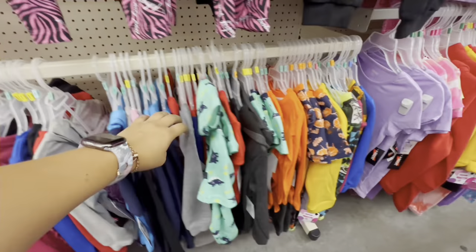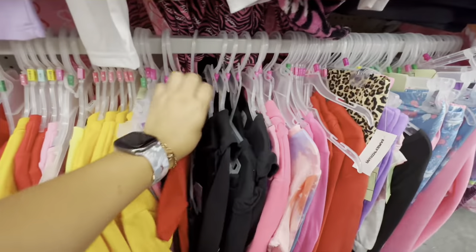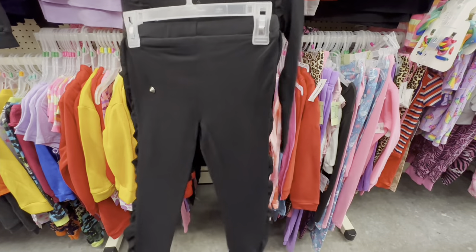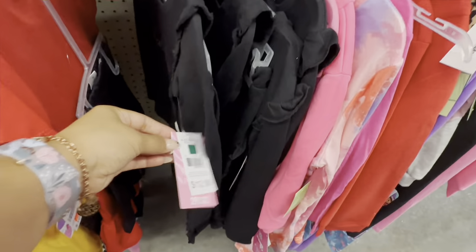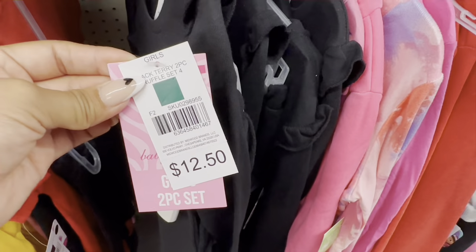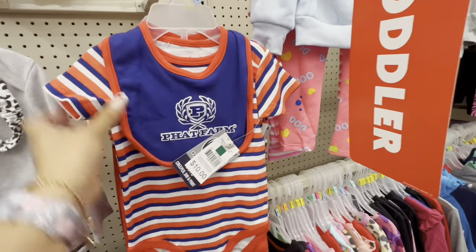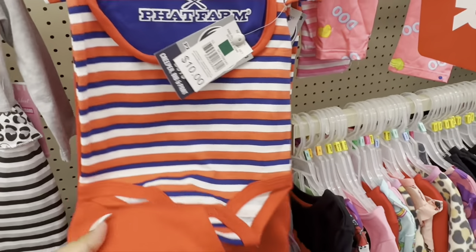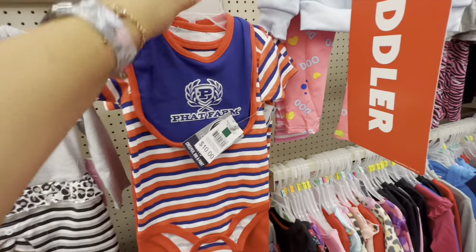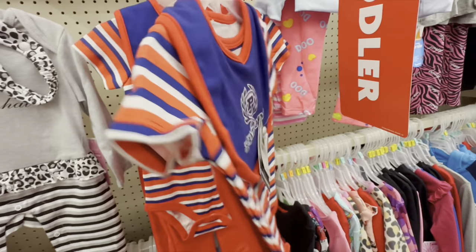I also saw something right over here — same brand — and it's also scanning for $2. It was $12. They also have some for little boys. This one here — the brand is Fat Farm — and this is the green square. It was $10 and now it's scanning for $2. It comes with three pieces: the pants, the onesie, and a bib.